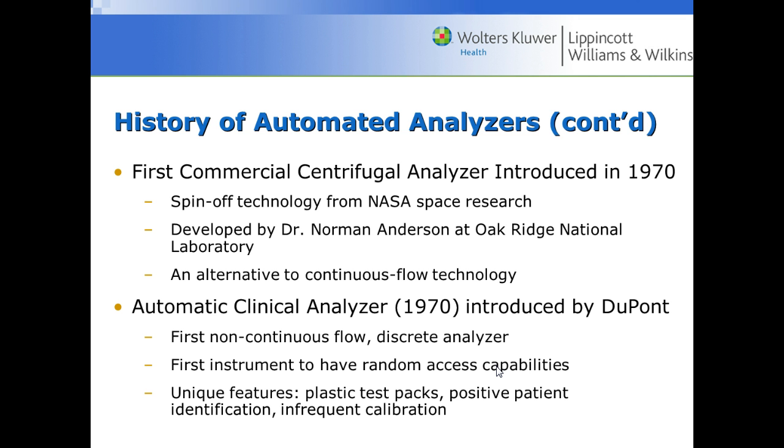The automatic clinical analyzer was introduced around 1970 — the first non-continuous flow discrete analyzer. Now you could pick and choose: patient one could have a glucose, a cholesterol, and a potassium, while patient two could have a glucose, a BUN, and a triglyceride. You could put things on at random access, so if you had 200 clinic patients running and a stat from the emergency room, you could add that stat specimen and get it done ahead of everybody else rather than waiting.